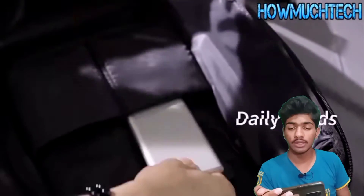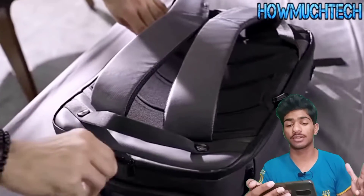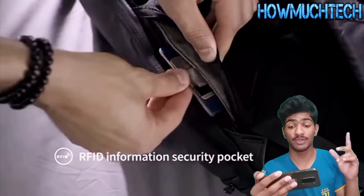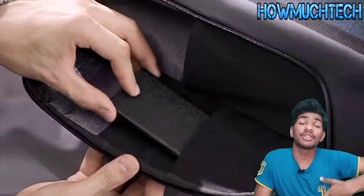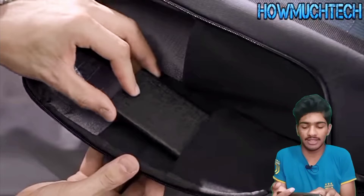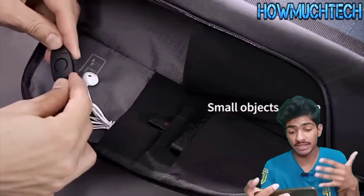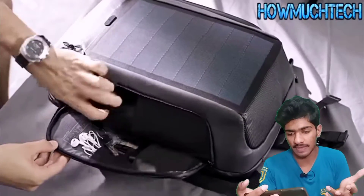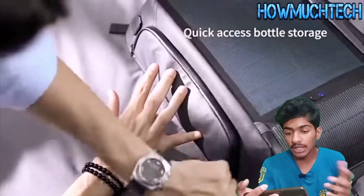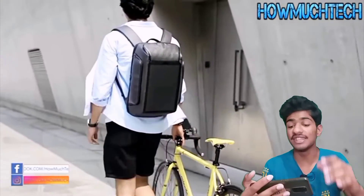Like the previous one, it has a lot of space for things — but not quite as much as backpack number five. However, since it's number four, it has better features than number five.